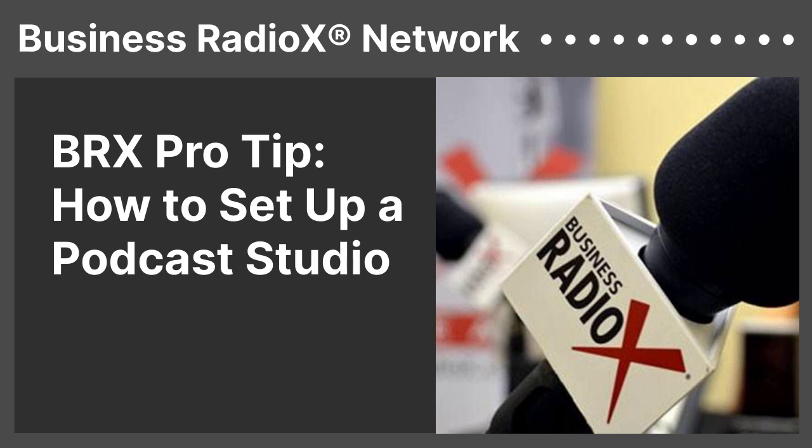If you want to set up a professional podcast studio, we've been doing this for a long time. We each have studios in our house and we each have studios in a location. Some of the basic equipment that we recommend are microphones, mic stands, headphones, and a mixer of some sort. Some people get away with just using their laptop, but we prefer a mixer.